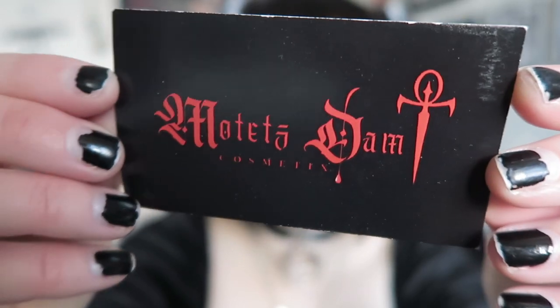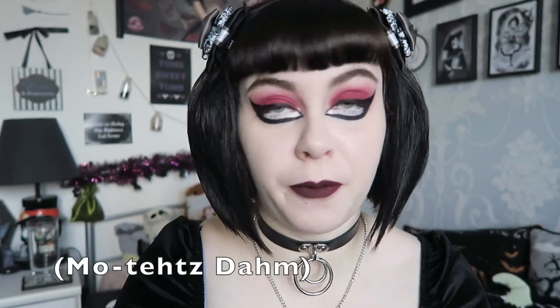The brand I'm going to be talking about today is a very vampire-themed makeup shop, which is right up my street. It's kind of hard to say — I did look up the pronunciation and I think it's Motetsdarm. Their name translates to bloodsucker, so that's why they picked it. I'll put the pronunciation on screen from their bio.